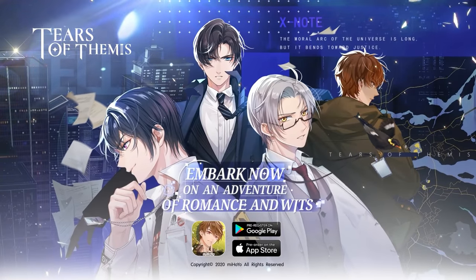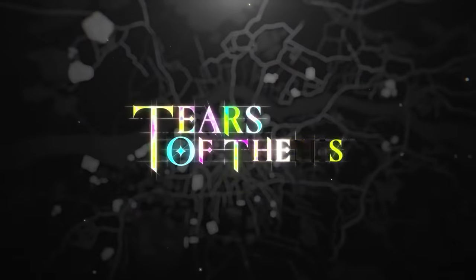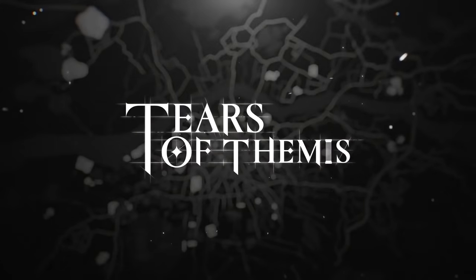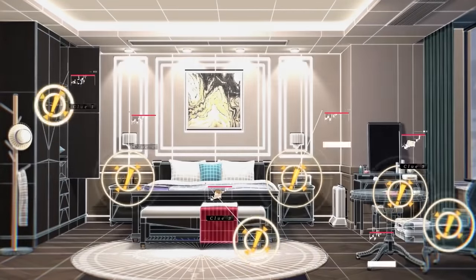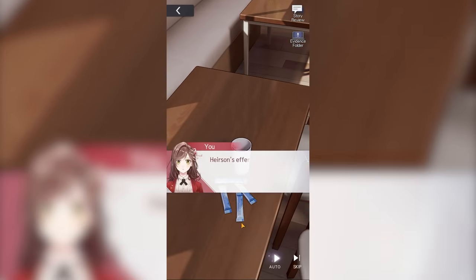Before we get into it, I want to quickly thank today's sponsor, Tears of Themis. Made by miHoYo, the same developers that have brought us Genshin and Honkai Impact, Tears of Themis combines interactive detective gameplay with immersive romantic experiences. Half of the game revolves around you being an attorney, so you collect evidence by talking with various NPCs and inspecting 3D crime scenes.